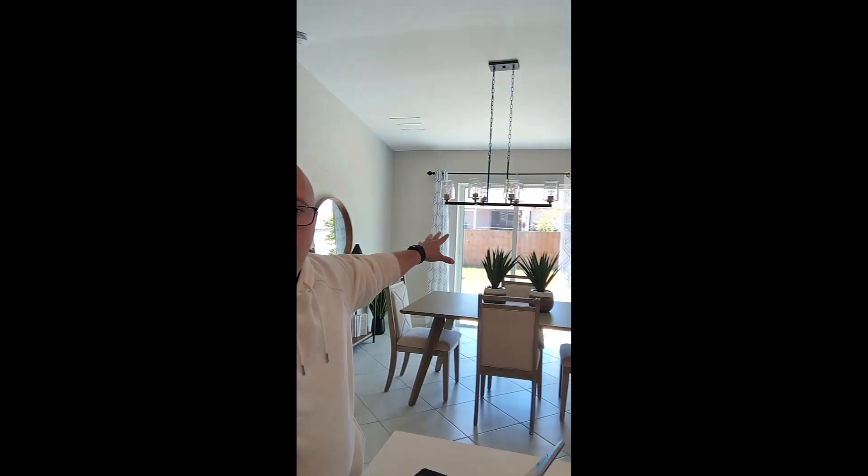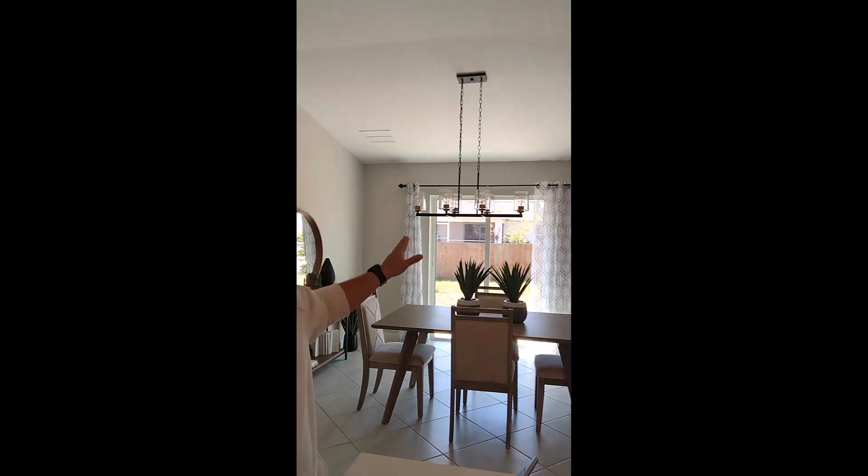Looking around the house, I see ceiling fans and blinds on the windows — are those included? Yes, all blinds come with the home, so everyone is going to get blinds except for the glass door going into the backyard. As far as the lights, all recessed lighting is included in the home. The ceiling fan and chandelier will come wired and capped, so you can put whatever lighting you want of your choice.